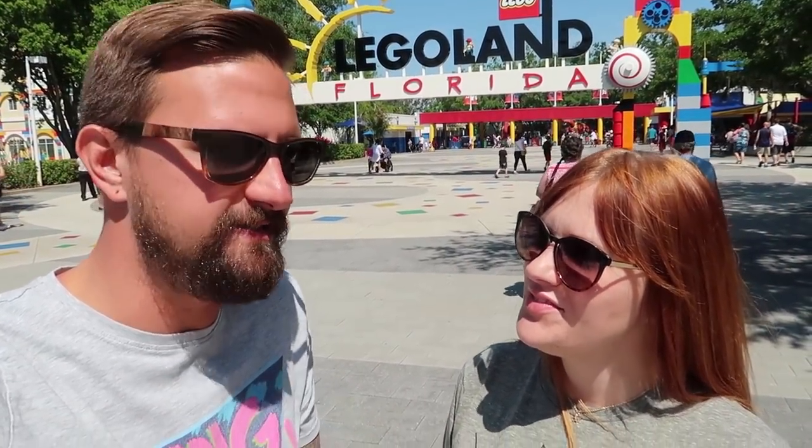Good morning from Legoland Florida! We're here, we did it! We're coming here today because they changed one of their coasters over to a VR specific coaster. It used to be called Project X, now it's called The Great Lego Race. I do like VR coasters and I like when they turn milder coasters over to VR, because it's a better experience. Well, this one is like a wild mouse coaster.